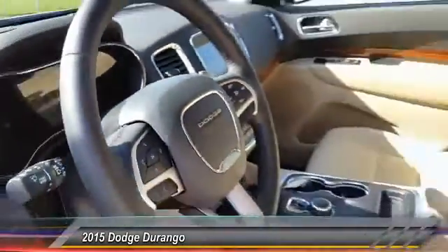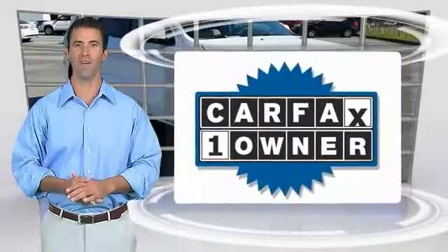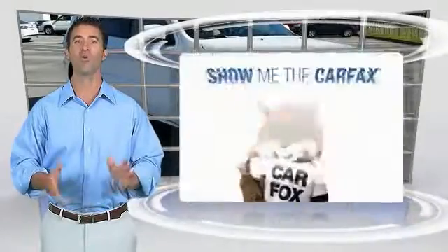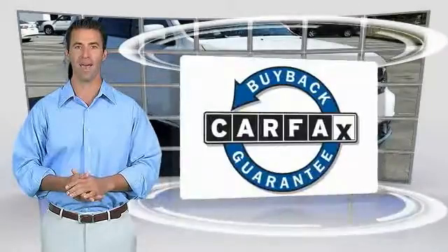Drive away with a great deal on this vehicle. This is a one-owner vehicle with the Carfax Vehicle History Report. Be sure to find a complimentary copy of this report online or contact the dealership. This vehicle qualifies for the Carfax buyback guarantee.